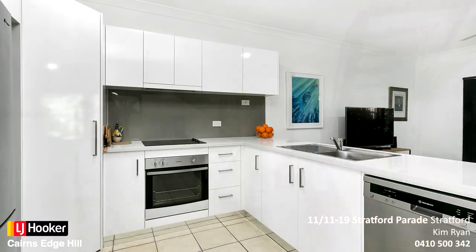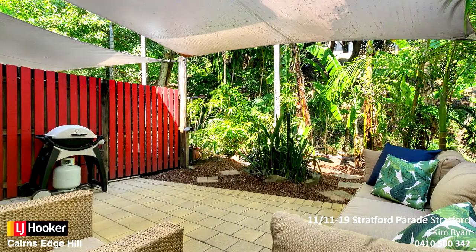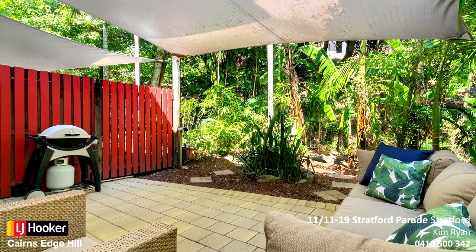Downstairs has a new kitchen with quality appliances and ample storage options, which flows seamlessly out to the private leafy courtyard area.